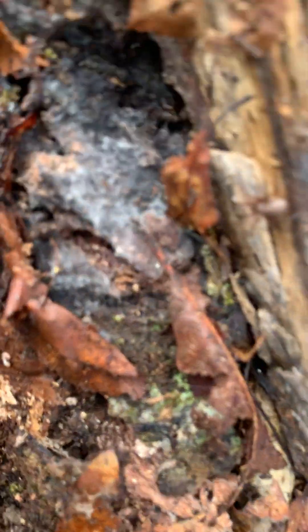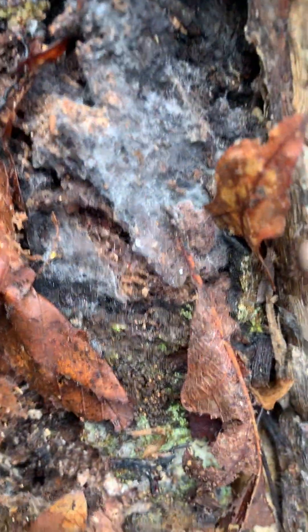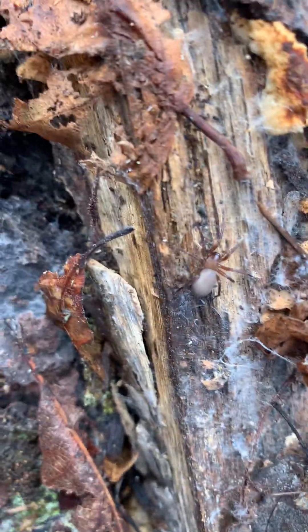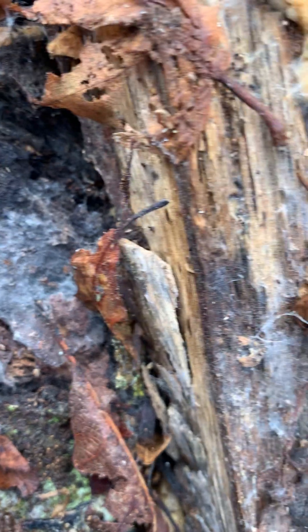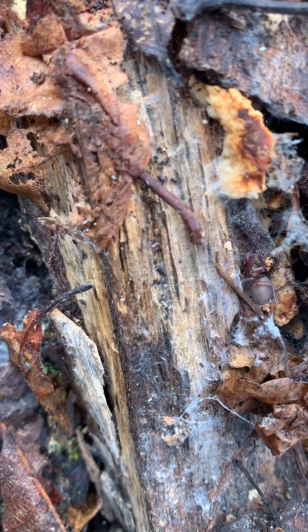Look at this — that's a woodlouse spider! They're so cool. Look at how beautiful he is. I don't want to bother you too much — I'll put your home back.